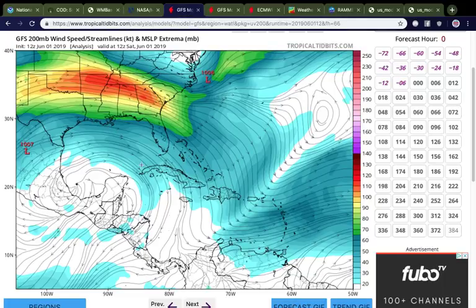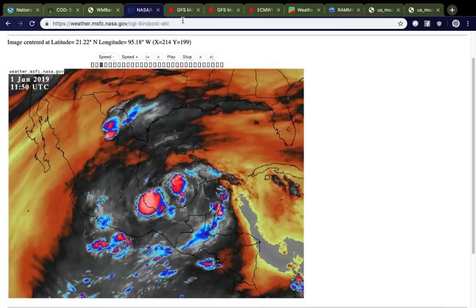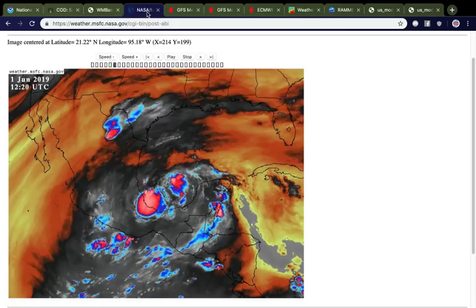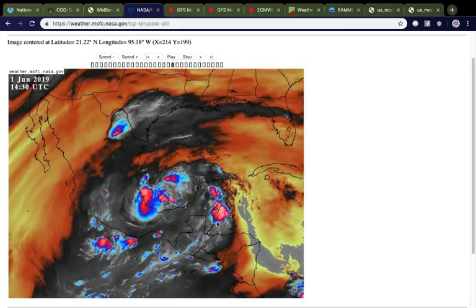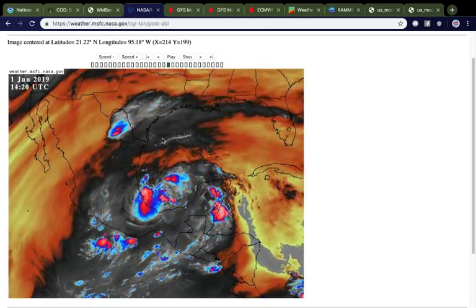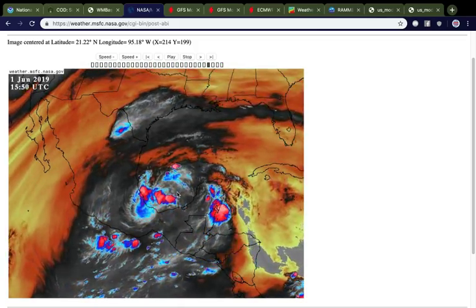Looking at this GFS initialization from Tropical Tidbits, you can see how the air around here is rotating anti-cyclonically over this portion of the Bay of Campeche, which is where our invest 91L is located. This is a favorable environment for the time being because it means that shear is low, upper divergence is high — which allows convection to really flourish — and it also means that some of the dry air you can see surrounding this thing on all sides is kind of staying away from the main core of the system.